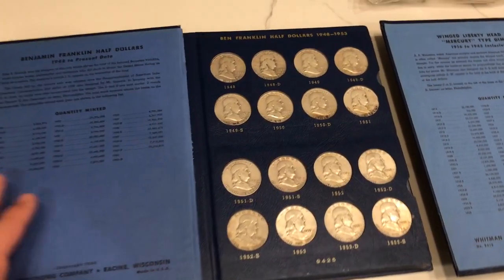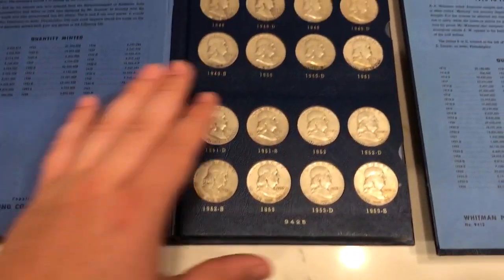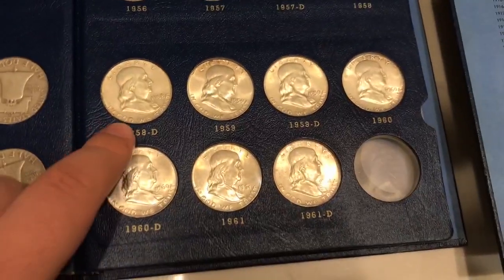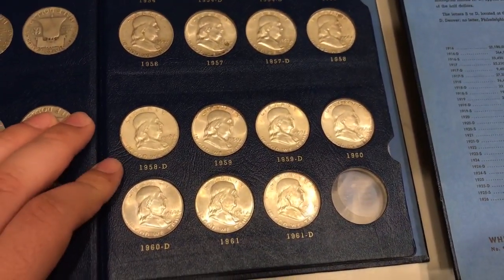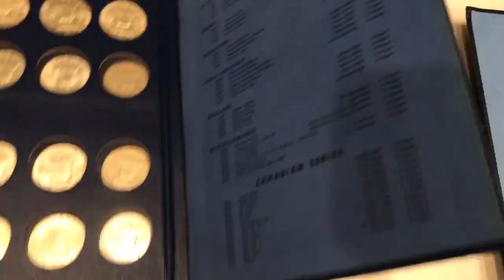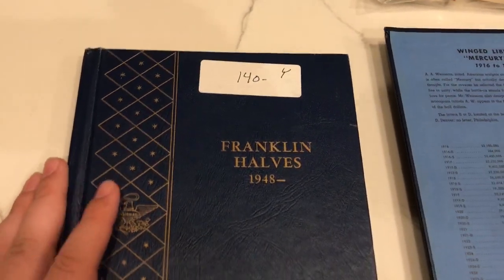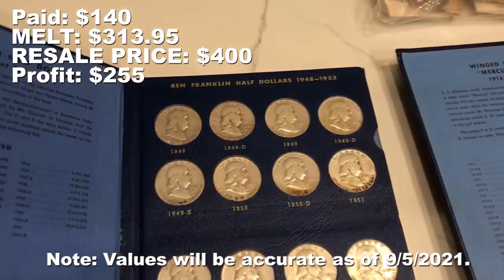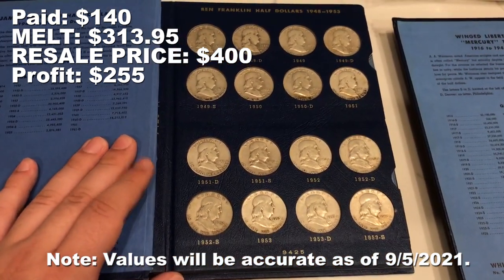For the first book, we have a full Whitman album full of Benjamin Half Dollars. A lot of them are circulated but towards the end of the album you can see they're kind of uncirculated — actually pretty decent grades. I might consider sending one or two off just to give it a shot. What we paid for this beautiful album is $140 and what we're projected to sell this one for is around $400. This one probably made our trip in terms of making a profit — a really great outcome on this one.